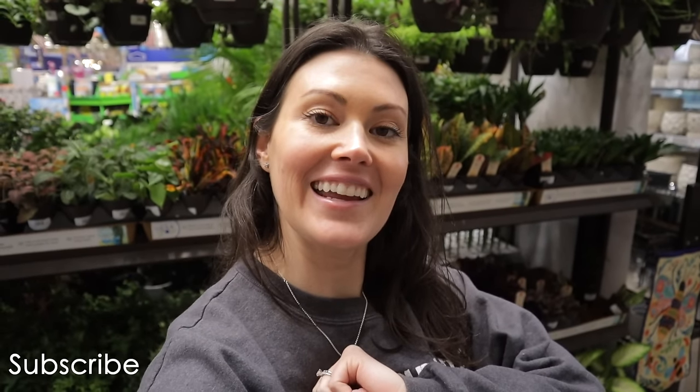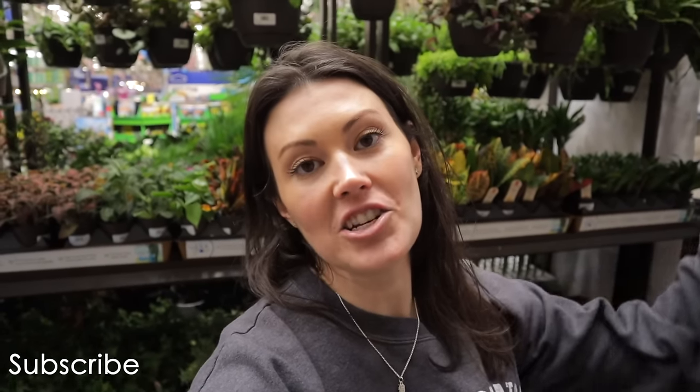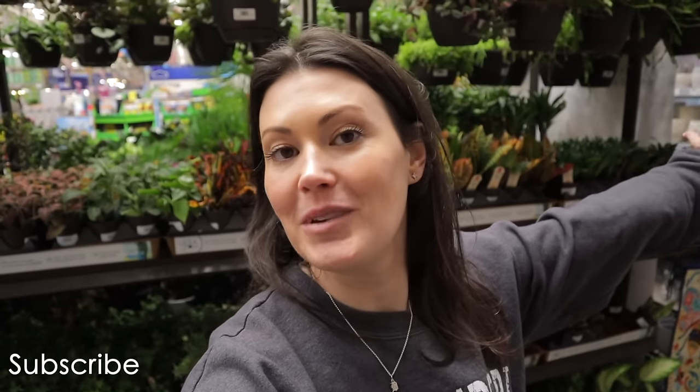I'm also looking for great plants on sale or unique plants that I never see. We'll see what we can find today — I'm usually very pleasantly surprised. If you're new, welcome. My name is Ashley, Crazy Plant Lady. If you want to see plant shopping and plant care videos in your newsfeed, make sure to subscribe.